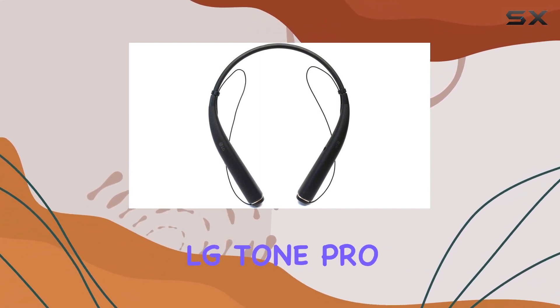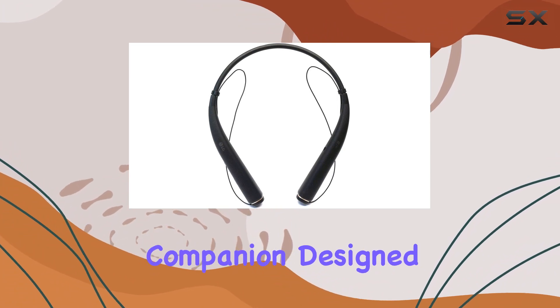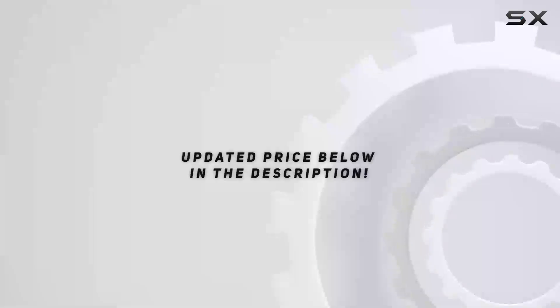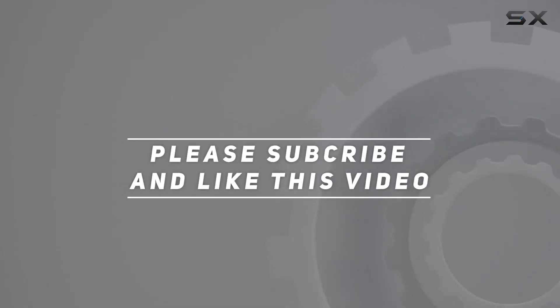In summary, the LG Tone Pro HBS 780 is not just a headset — it's an audio companion designed to elevate your sound experience wherever life takes you. Check out the video description for an updated price, and thank you for watching.